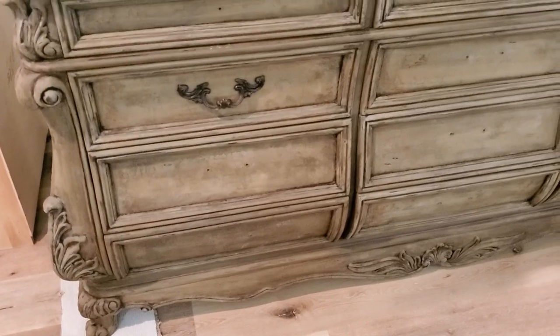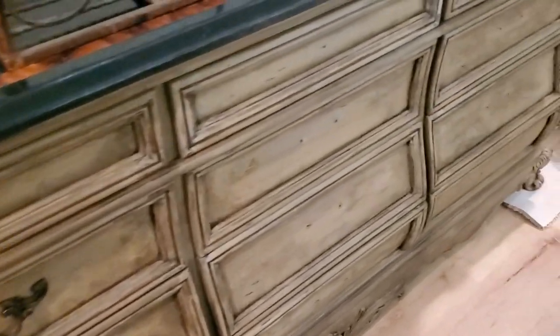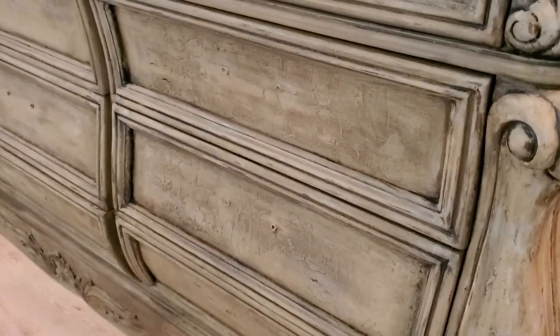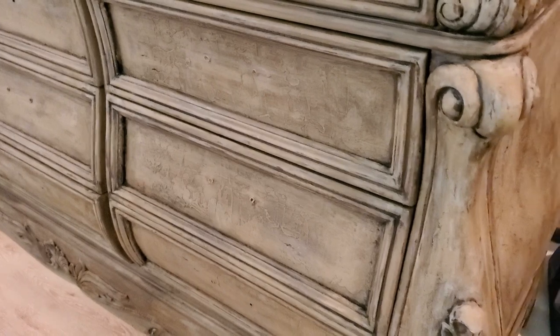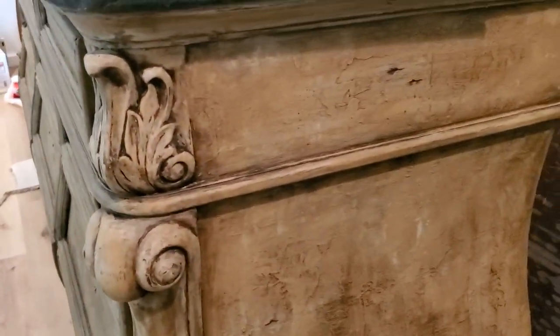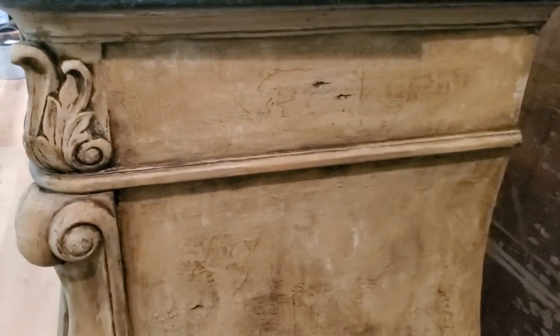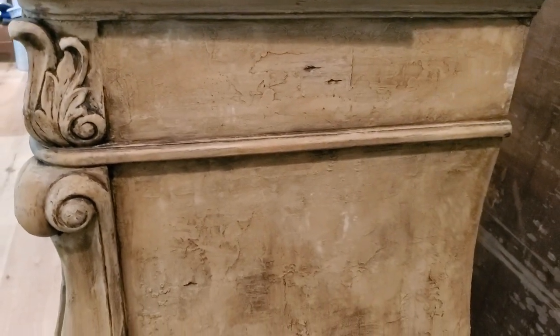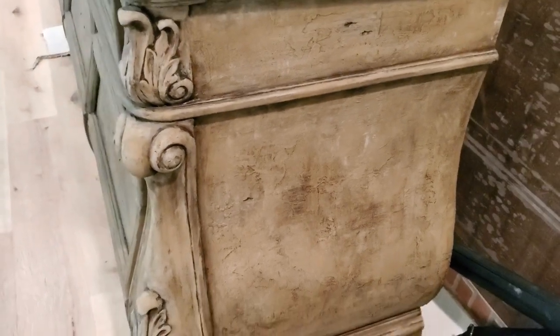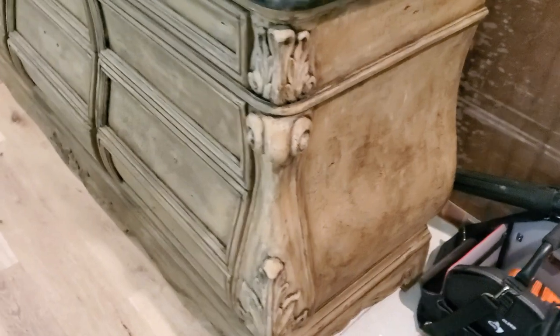And then this piece — the color is not coming across well on film. I need to redo the top, but I had painted this and it looks so good in person. It's really not coming across on camera. I really like how this finish turned out — really old world — so I'll be finishing that up and sharing that with you as well.